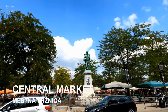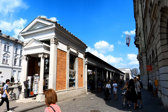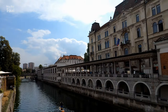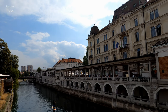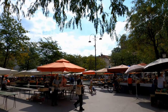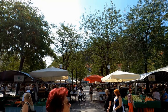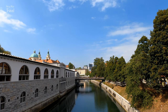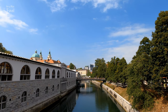When you cross the Triple Bridge you are already at the Central Market, also designed by architect Jože Plečnik. The Central Market consists of an open-air market, a covered market situated between two squares, and a series of small food shops along the river. Apart from fresh fruits and vegetables grown by local farmers, the market also offers a variety of quality and unique handicrafts and souvenirs.